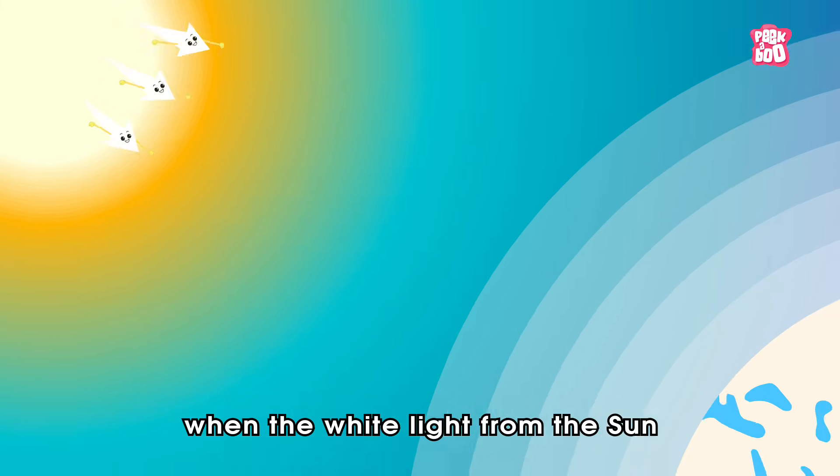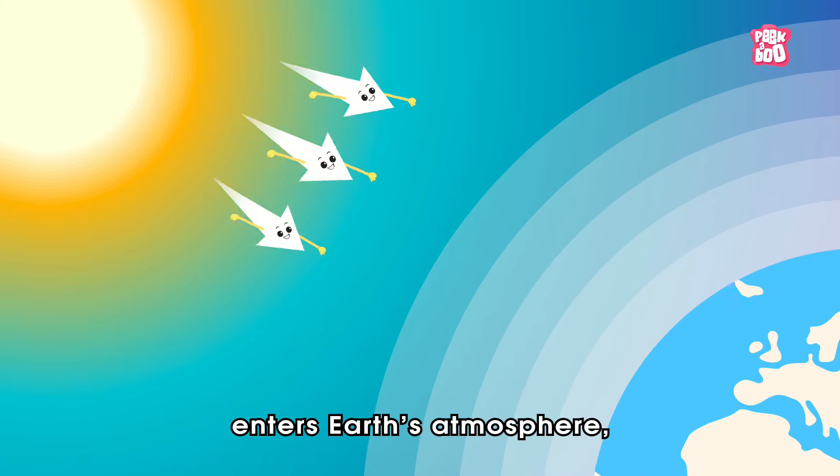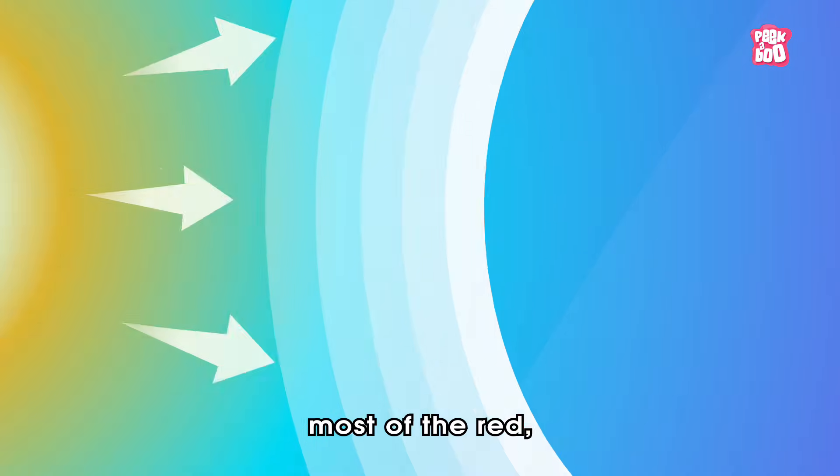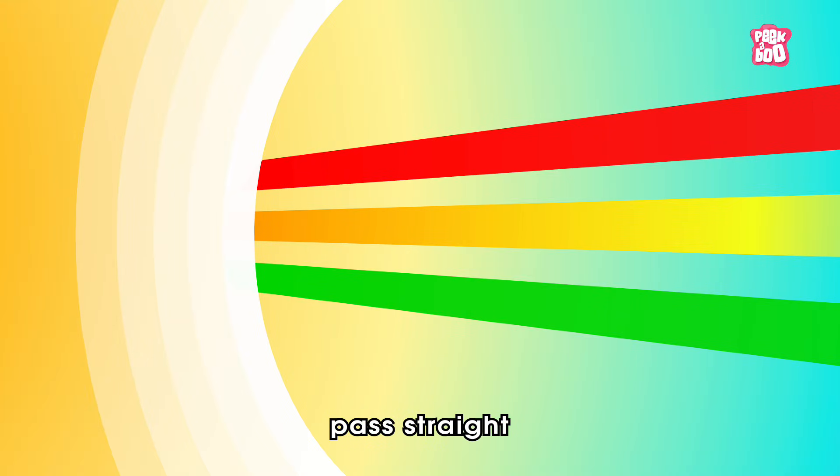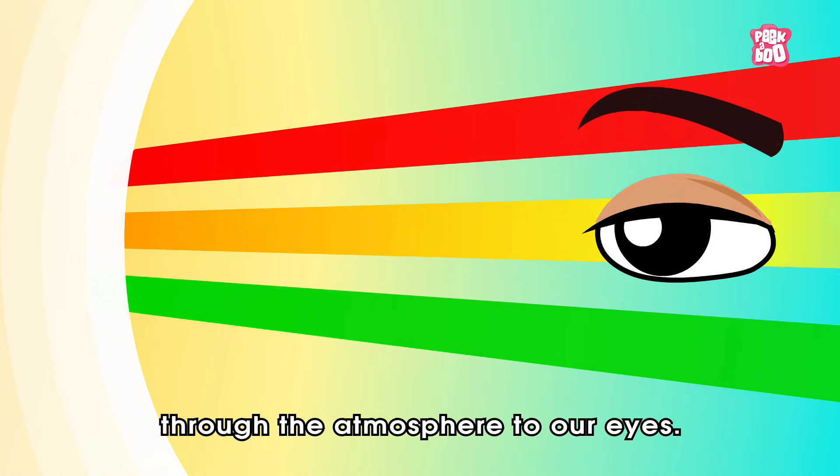Just like that, when the white light from the sun enters earth's atmosphere, most of the red, yellow, and green wavelengths of light pass straight through the atmosphere to our eyes.